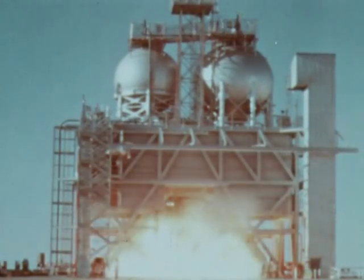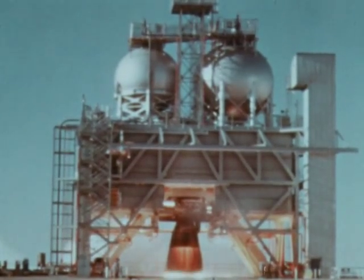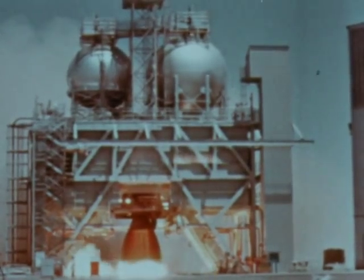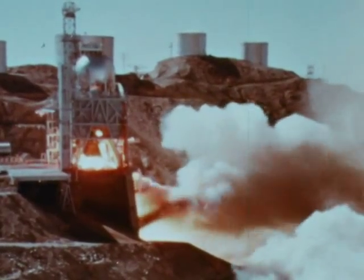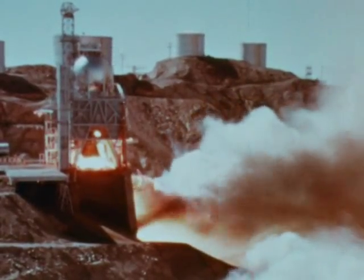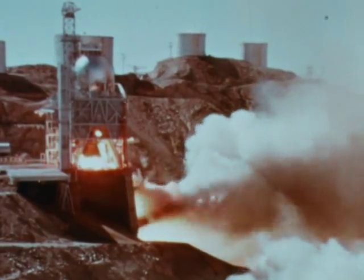Rocketdyne's F-1 engine flight rating test program, which began November 16th, 1964 at the Edwards rocket engine test site in California, was successfully concluded on December 16th. Engine number 2004, installed in test stand A-1, was utilized in the safety limit series of tests, while engine number 2006, installed in stand 1-D, was used for the calibration series.